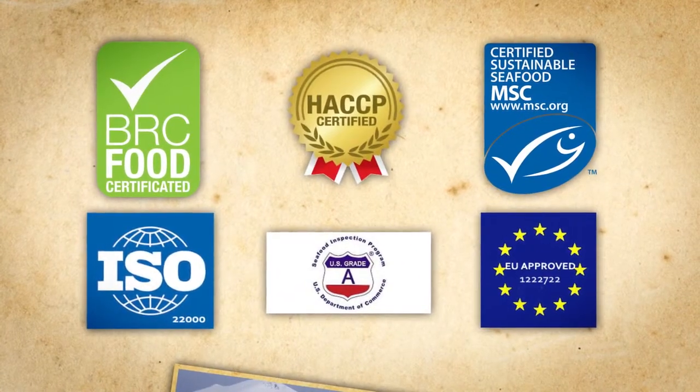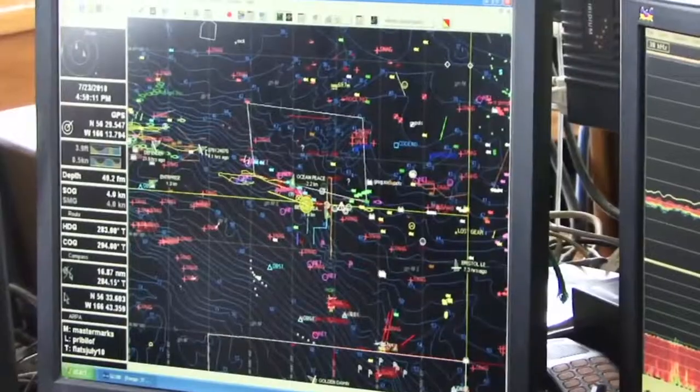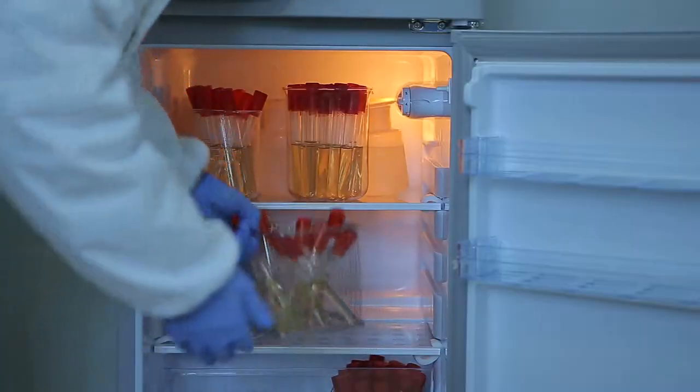Eastern Fisheries continues to achieve recognized certifications, so our customers can be confident that the critical issues of sustainability and food safety have been met.